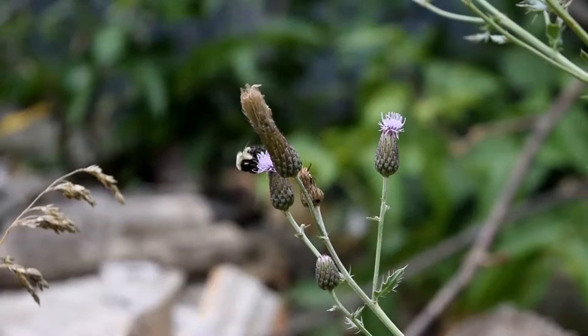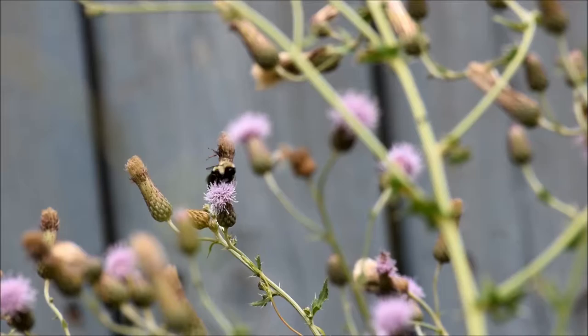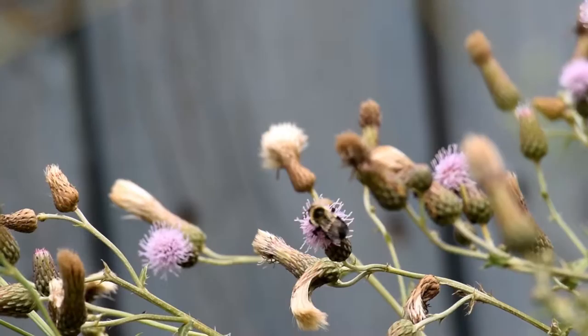Bumblebees are large, hairy insects. They build colonies with just one queen bee, and they feed on nectar, which they collect and bring back to the nest.